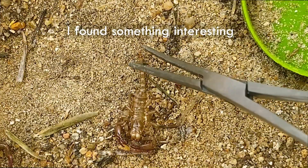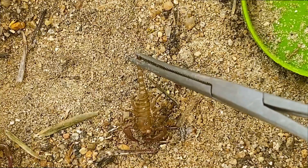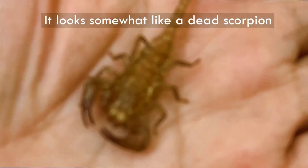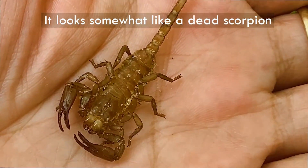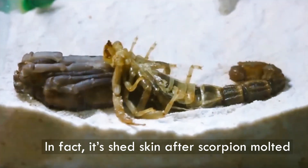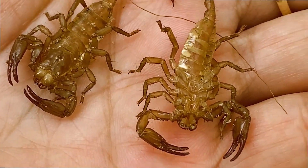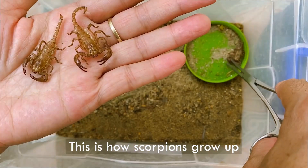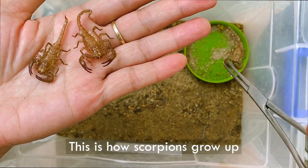Molting, also known as ecdysis, is a fascinating natural phenomenon observed in various animal species — from insects to reptiles and even some mammals. These creatures undergo a remarkable process of shedding their old exoskeletons or outer layers to make way for new growth. Molting plays a vital role in their growth, development, and adaptation to changing environments.